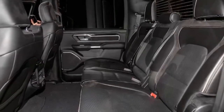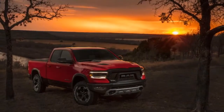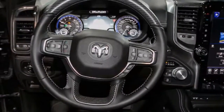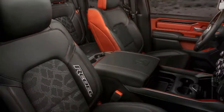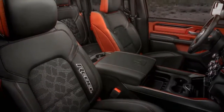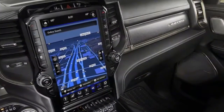The 3.7-liter Pentastar V6 and 5.7-liter Hemi V8 remain the two available engine options, each paired with the familiar 8-speed automatic. A new 48-volt mild hybrid system includes stop-start technology and adds up to 90 lb-ft of torque in V6 models, and 130 lb-ft in Hemi V8s.